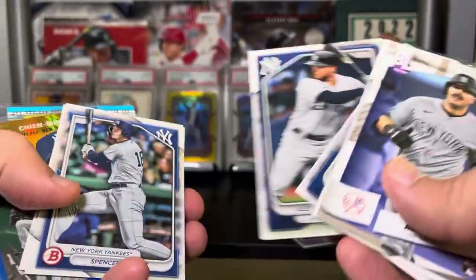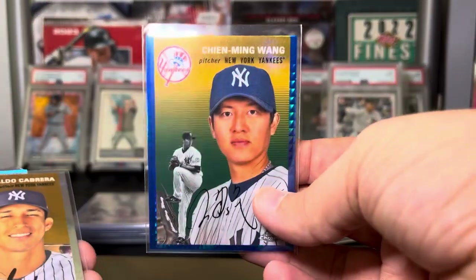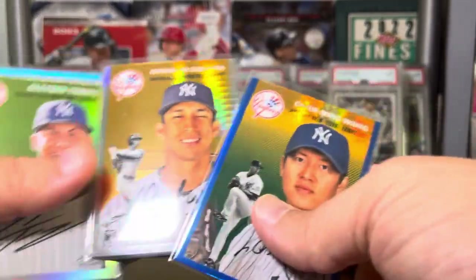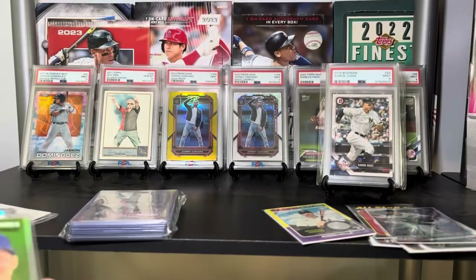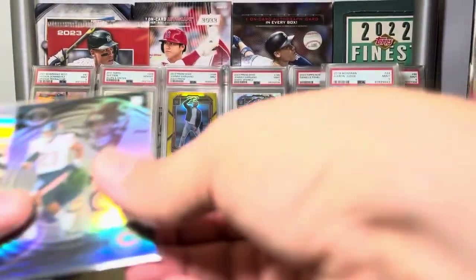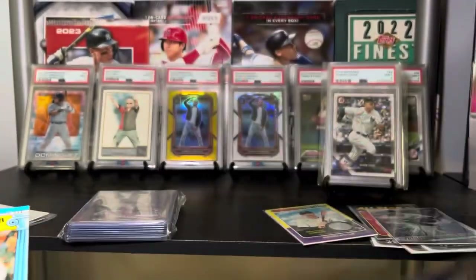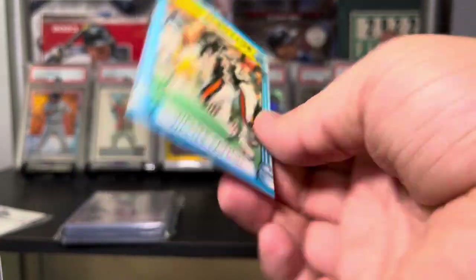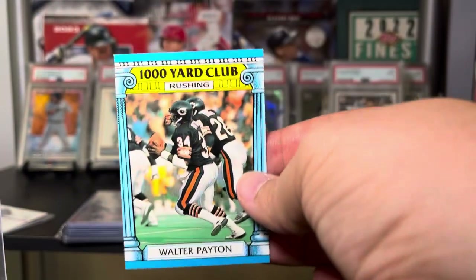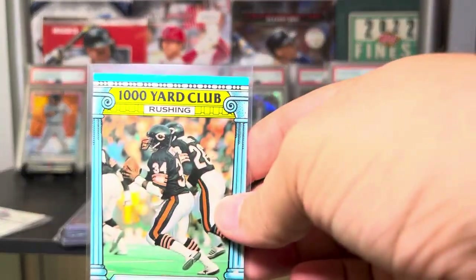Verdugo in his Yankees uniform, Spencer Jones, Rocchio. We got a Chenmng Wang on the Blue Prism from Chrome Platinum, Oswaldo Cabrera Platinum on the Prism, Gleyber refractor, Roshan Johnson on the Illusions, and then a Walter Payton Thousand Club — oh, that's really nice! I'm going to sleeve that right now. I don't have enough Walter Payton stuff, so that's really cool.